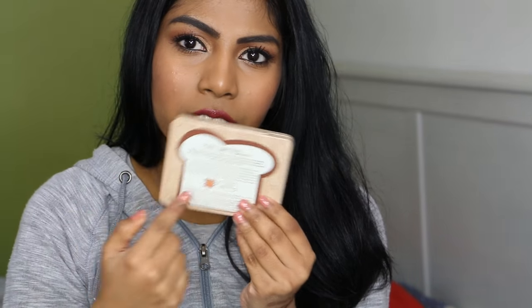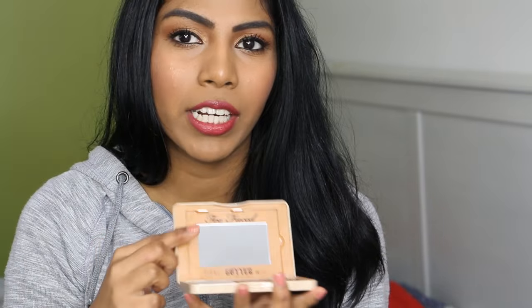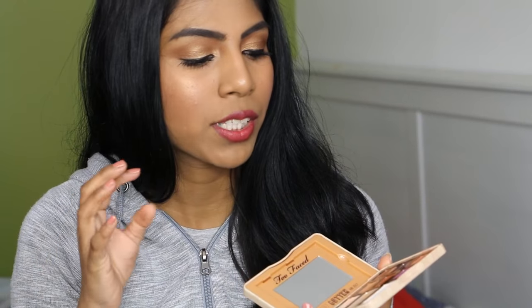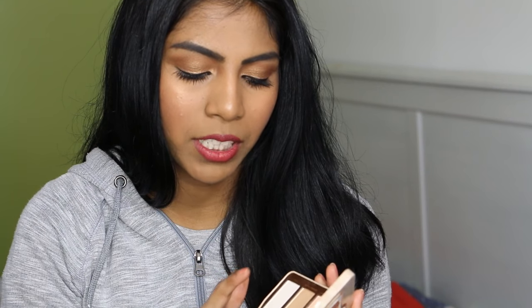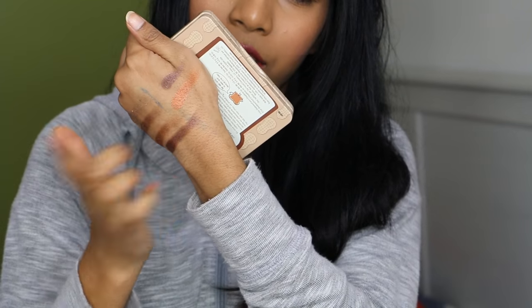I have a mini palette from Too Faced — the Peanut Butter and Jelly palette, and it is amazing. All the shades work beautifully. Love the packaging with the toast, and on the back there's a cute little bread toast saying 'Don't worry sweetie, this product doesn't contain any actual peanuts.' There's a mirror on top and it's a nine-pan palette with peanut butter shades — warm bronzy coppers — and jelly shades in purples. This was limited edition but I've heard it might go permanent because everyone wants it.